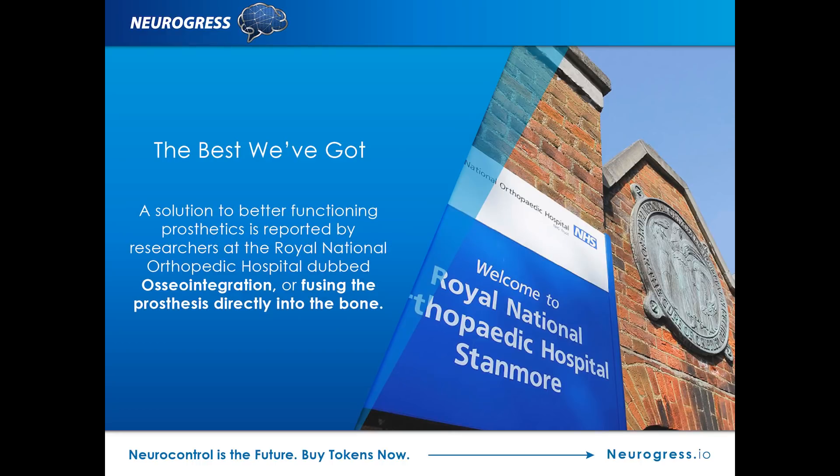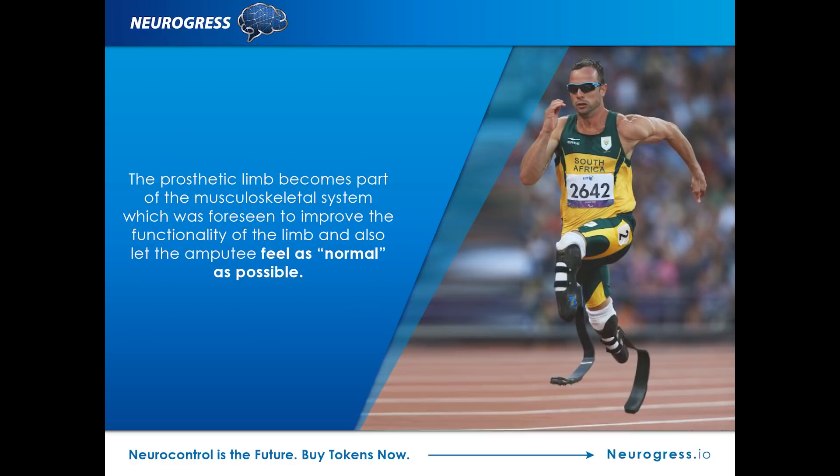Many require invasive surgery to even work correctly. In an attempt to improve the limited functionality of prosthetic limbs, researchers have arrived at a solution: osseointegration. The Royal National Orthopedic Hospital detailed how this cutting-edge process — a way to fuse the prosthesis directly onto the bone — is a revolutionary new approach. In so doing, the prosthetic limb can become part of the musculoskeletal system.